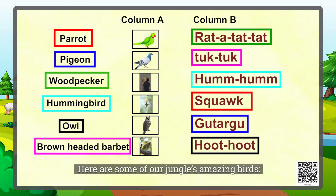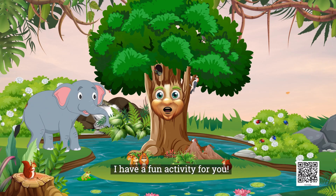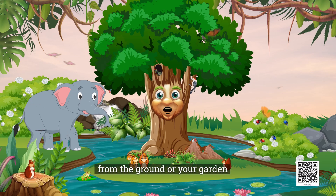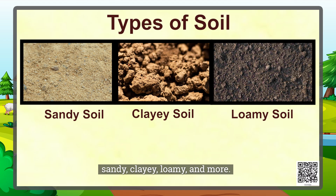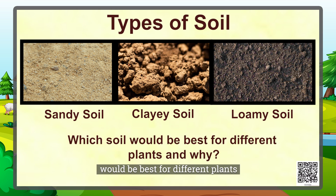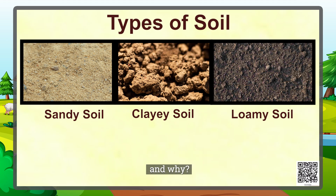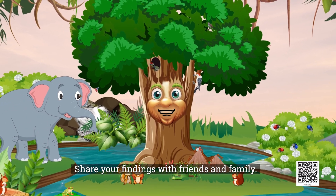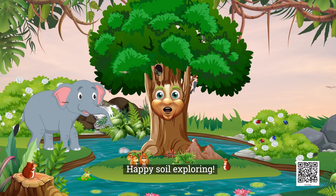Before we finish, I have a fun activity for you. Grab a few soil samples from the ground or your garden — sandy, clayey, loamy, and more. Feel and observe each one. Describe their texture and colour. Imagine which soil would be best for different plants and why. Now go ahead and explore. Share your findings with friends and family. Happy soil exploring!